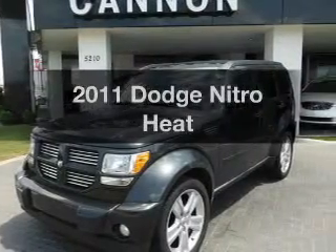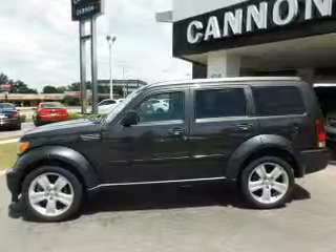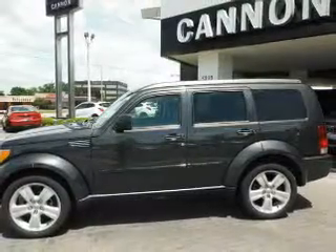Introducing the 2011 Dodge Nitro — everything you need under one roof with this great vehicle. With a reliable six-cylinder engine, the powertrain includes rear-wheel drive driven by an automatic transmission.